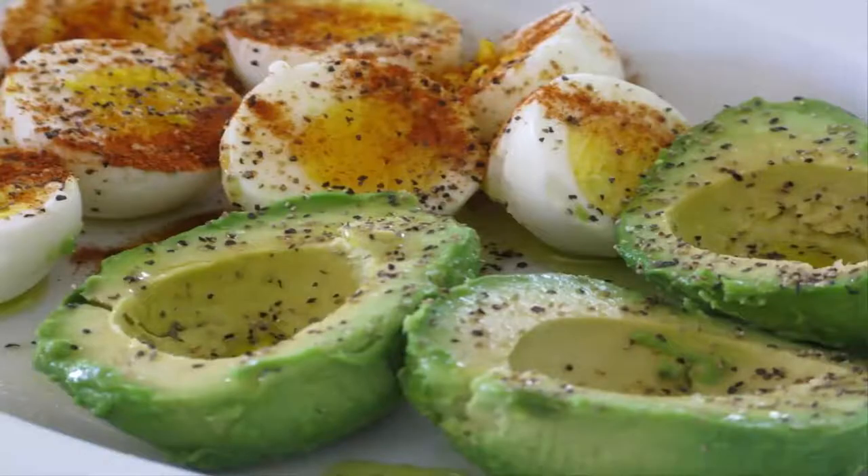Southwestern Tofu Scramble. This mouth-watering Southwestern tofu scramble can be prepared ahead of time and stay in the fridge for several days. It combines the flavors of peppers, onion, cilantro, cumin, and coriander.